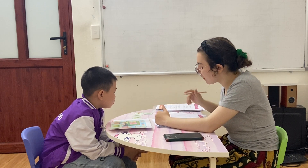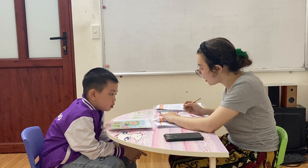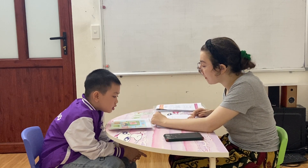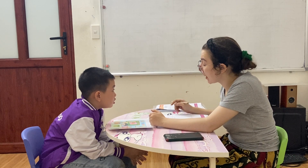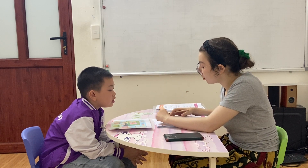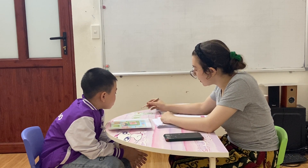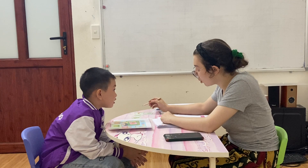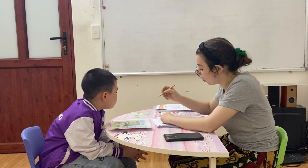And what is your favorite toy? What is your favorite toy? My favorite toy is a robot. Very good. What is this? It's a train. Do you have a train? Yes, I do. Very good.